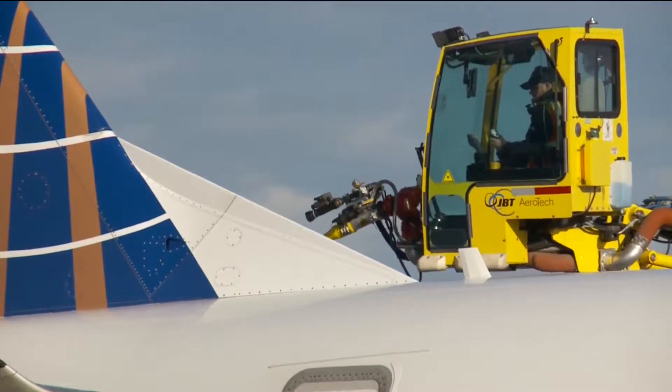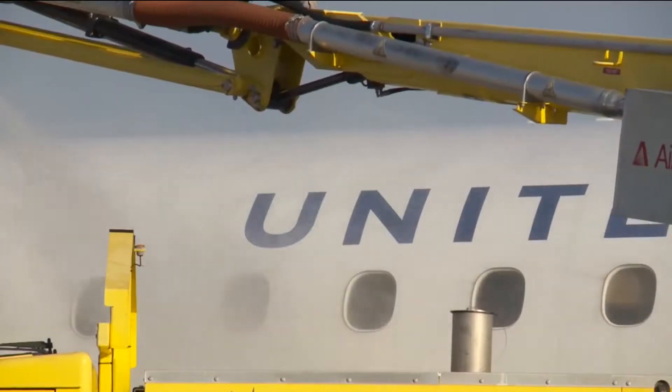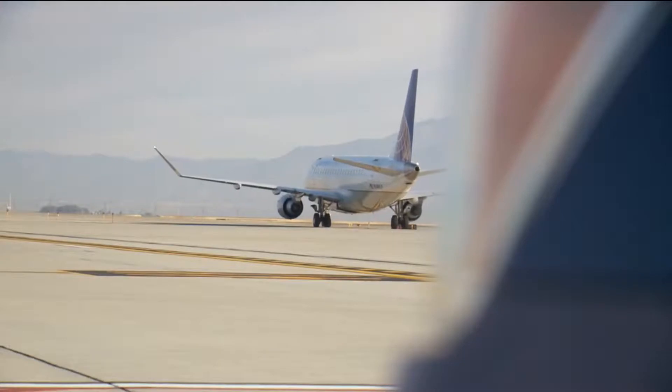This year they started de-icing early — September 30th. That is the first aircraft and the earliest that they've done here in Salt Lake City. How it works: a plane will radio that they need de-icing, they'll pull up into the de-icing pad, and IDS will spray propylene glycol on the plane, which is basically like an antifreeze mixture.